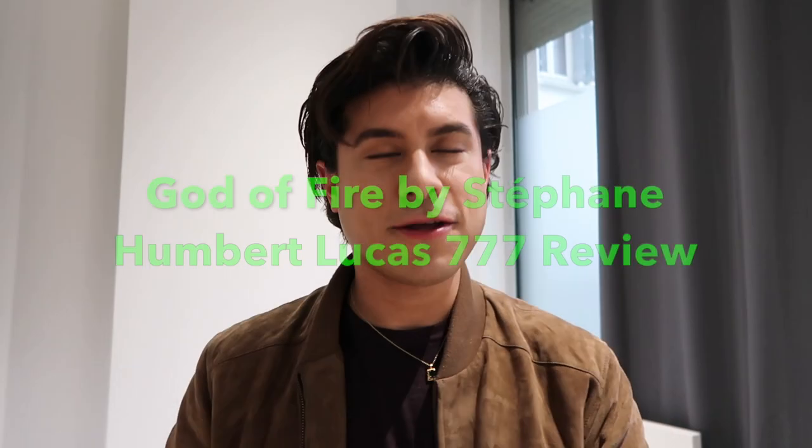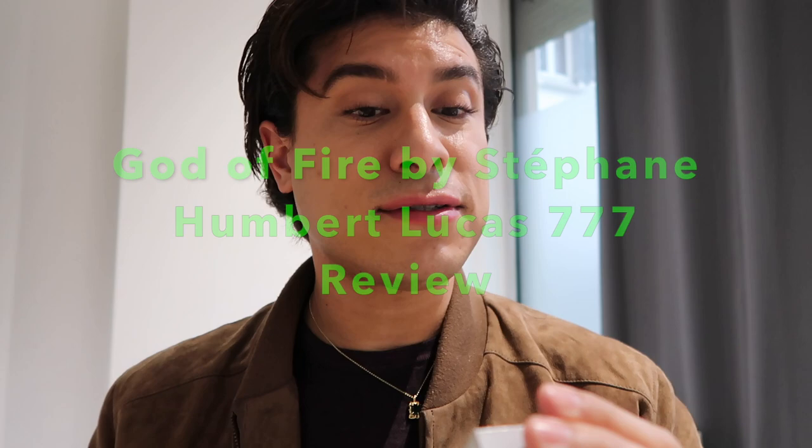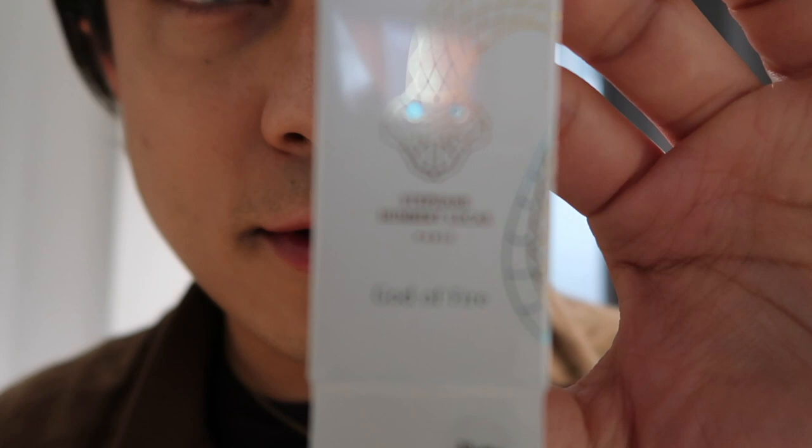Up next, one of the samples I got is from Stefan Hubert Lucas Paris. It's called God of Fire. Here is the box for it. I will post a photo of the actual bottle, which is beautiful — it's blue and has this little dazzling effect.